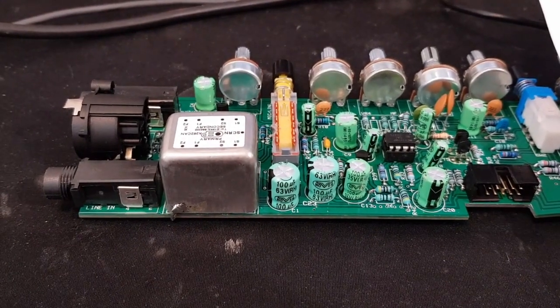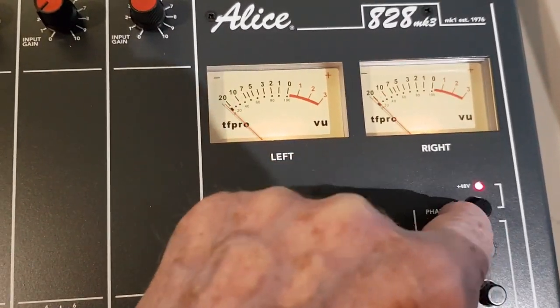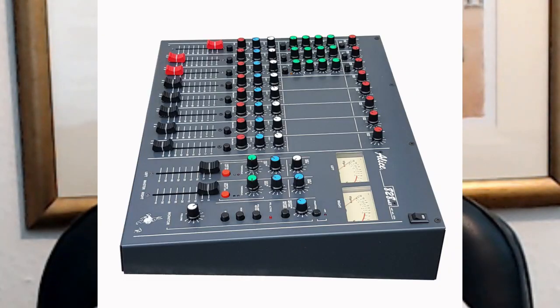There's a built-in phantom power system, of course, for the mic channels, with a single switch which switches the power on. A transformer used to be the only sensible way to achieve a decent noise performance. But as with so many factors in the mixer, it also gave a certain sound that's missing from transformer-less designs.